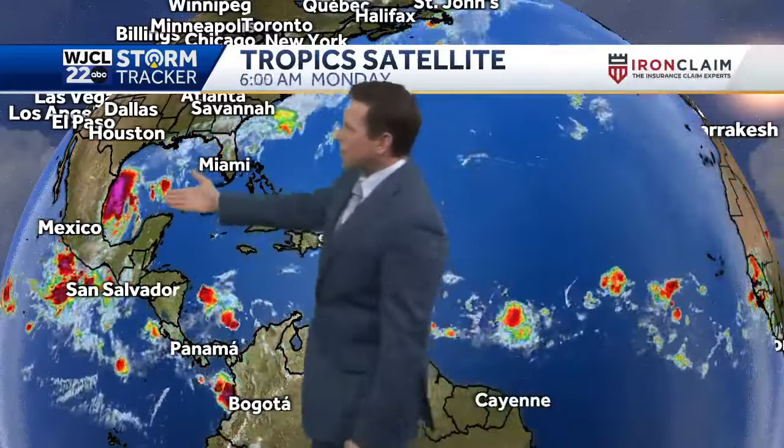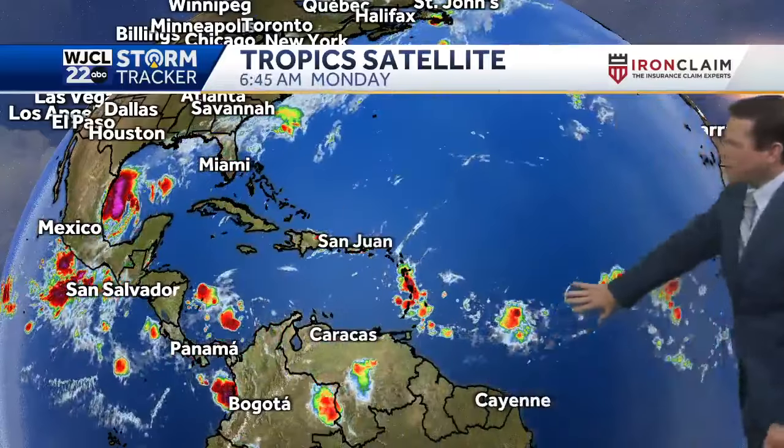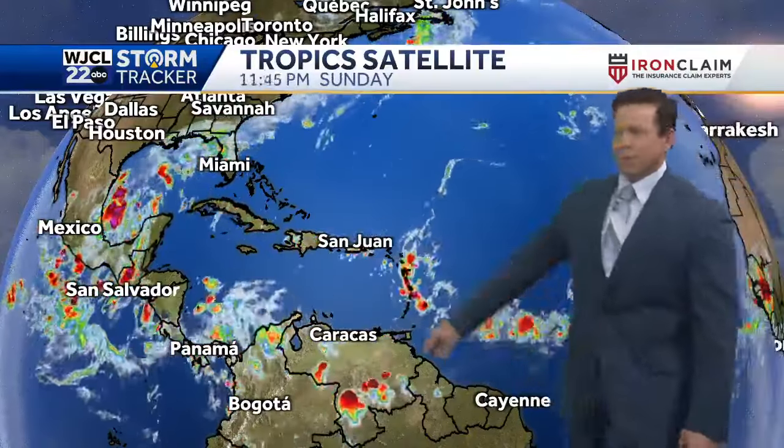Tracking out the tropics, we have three areas we're watching. One is forecast to become a hurricane in the Gulf of Mexico over the next 24 hours. I've got a couple of other areas in the tropical Atlantic between Africa and the Windward Islands that should develop a little later this week. But first, let's track out that area in the Gulf of Mexico.